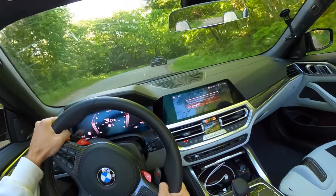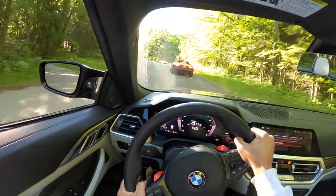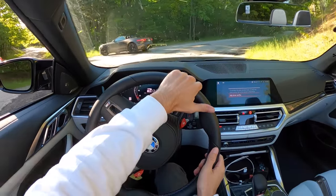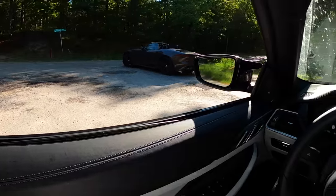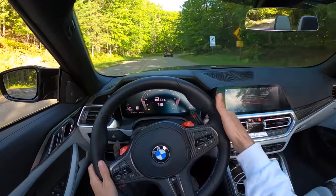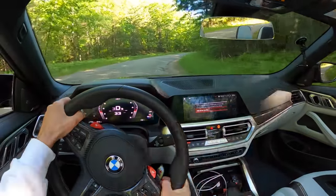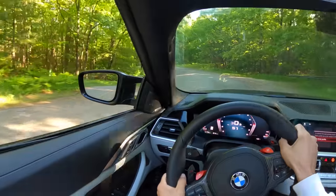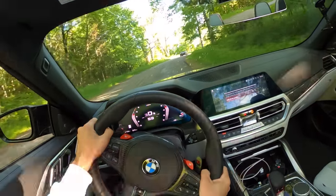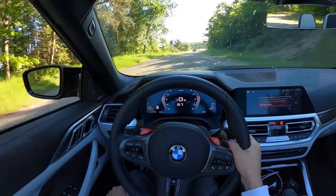Oh, that Jag sounds good! There's a little understeer, but it tells you — and these seats are so supportive. Let him run a little bit so we don't crack windshields.